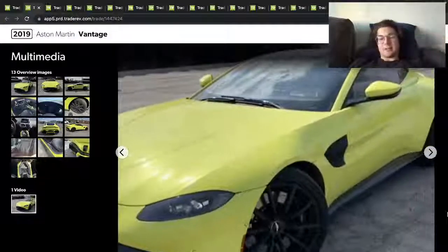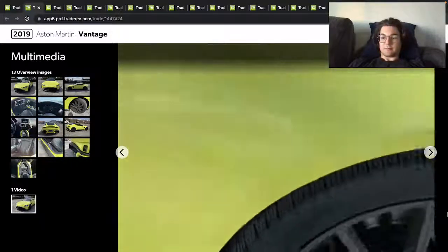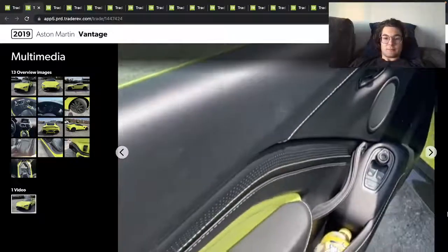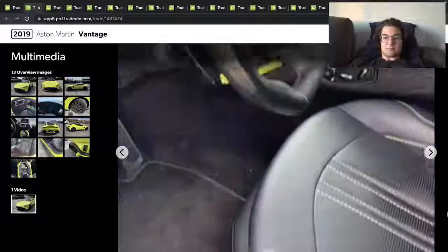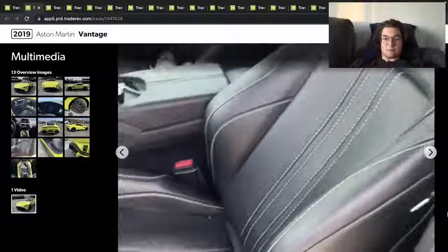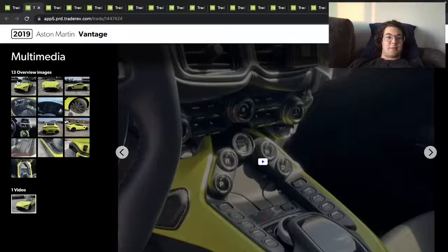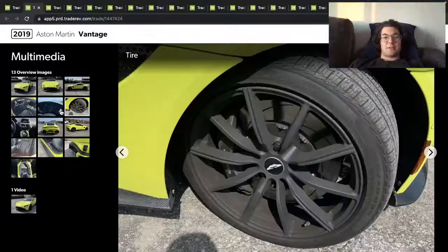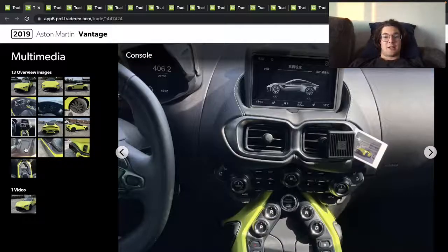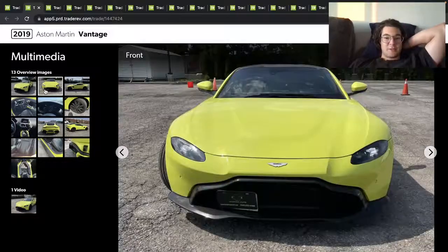Yeah, there it is — looks really good. Really good looking car, looks super cool. The color is really cool, definitely interesting. I'm sure it's not a common color at all to find on these, because who's really buying them in this color? But super cool.